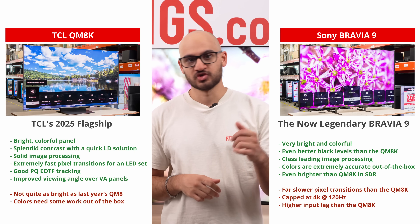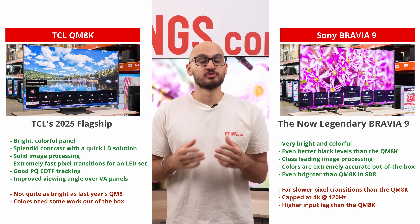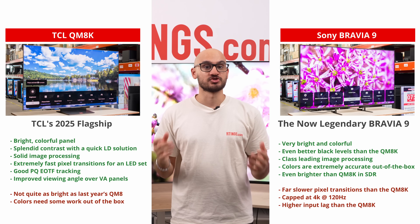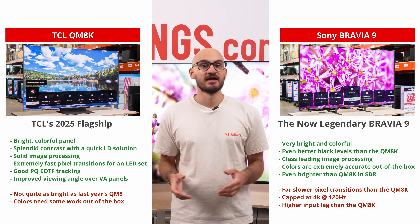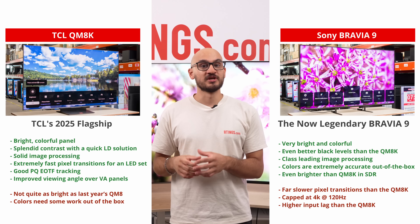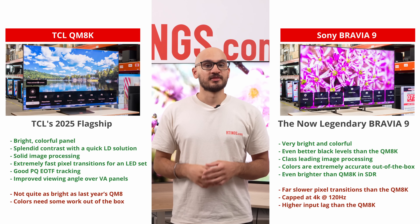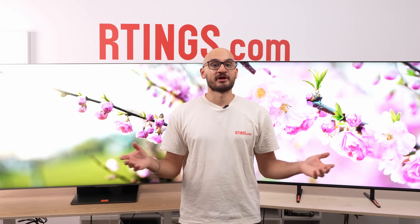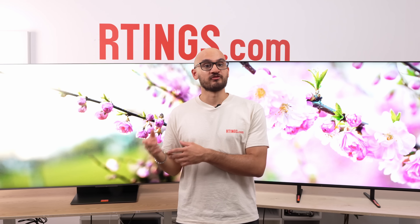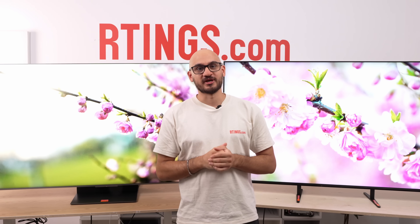Two excellent mini-LEDs, two personalities. The TCL QM8K is the brightness bruiser that finally learned restraint, pairing huge peaks with much improved PQ EOTF tracking, top-tier black uniformity, and elite gaming specs. The Sony Bravia 9 is the connoisseur's choice, built around careful tone mapping, stellar processing, and a refined cinematic image. Your room, your habits, and your budget decide the winner. For most mixed usage with some gaming, pick the QM8K. For purists who sit down to watch movies after dark and want the cleanest processing, the Bravia 9 will make you smile every night. That wraps up our comparison between the TCL QM8K and the Sony Bravia 9. Are you willing to dig deep in your wallet for the Sony, or do you prefer the bang for your buck TCL QM8K? Let us know in the comments! Until next time, I'm Nicholas from Rtings.com, where we help you find the best product for your needs.